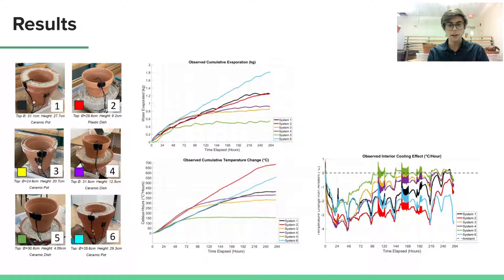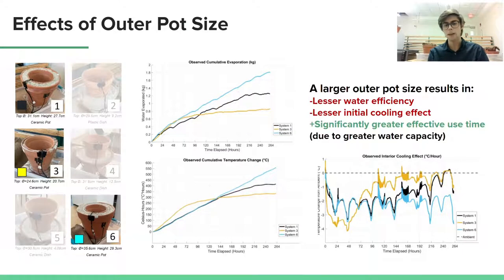And on this slide, you can see the analysis of the collected data. The top graph is a measure of water evaporated over time, the bottom left indicates the cumulative cooling effect measured in Celsius hours, and the bottom right shows the instantaneous temperature difference between the interior and exterior of each system. Now I know these graphs are a lot to take in, so I want to break it down.